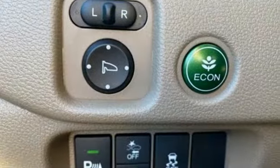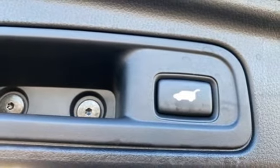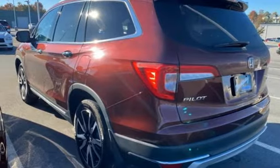V6 engine, heated leather bucket seats, entertainment system with Blu-ray, auto-dimming rearview mirror, dual-zone climate control, Apple CarPlay, Android Auto.